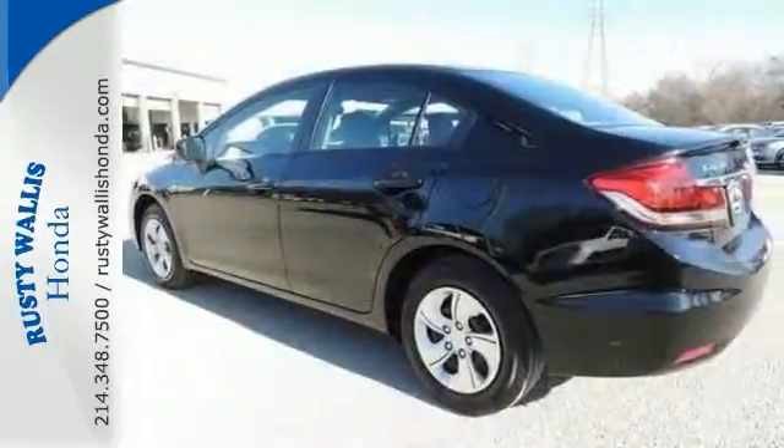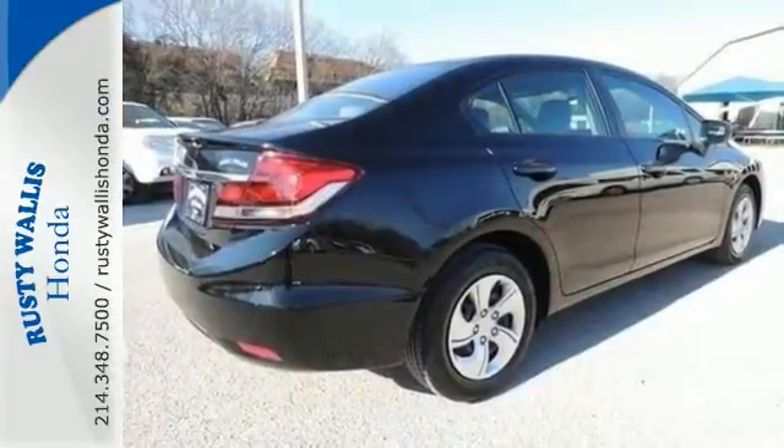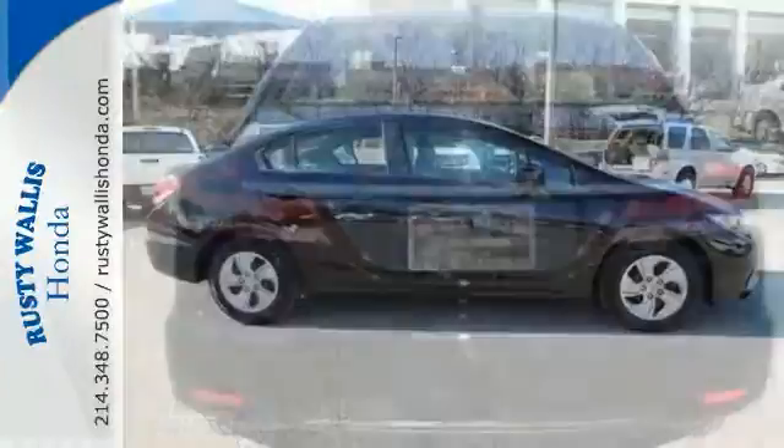This charming Civic is Honda certified and comes with two factory warranties. It features Bluetooth, auxiliary audio input and a rear view camera.